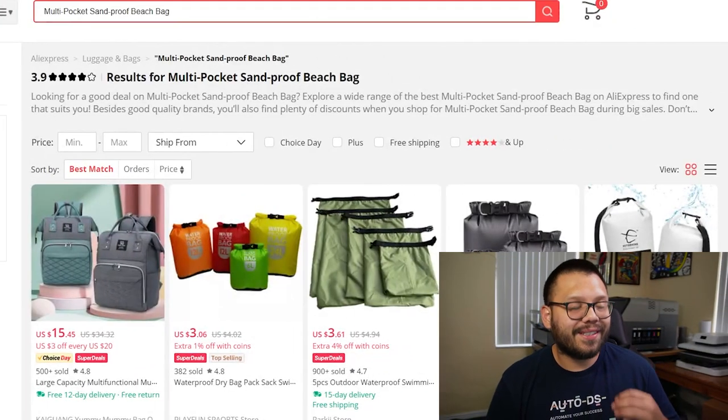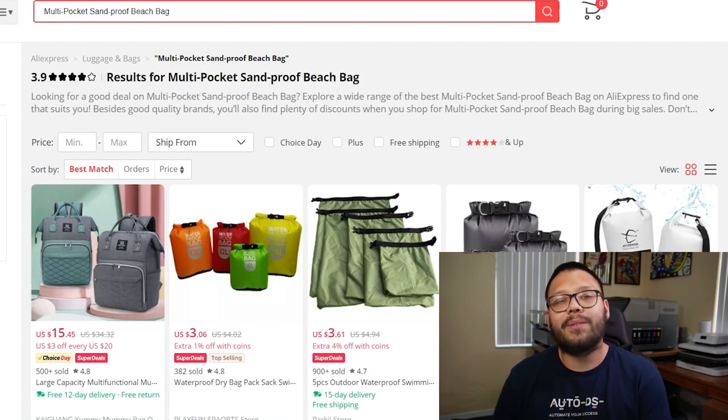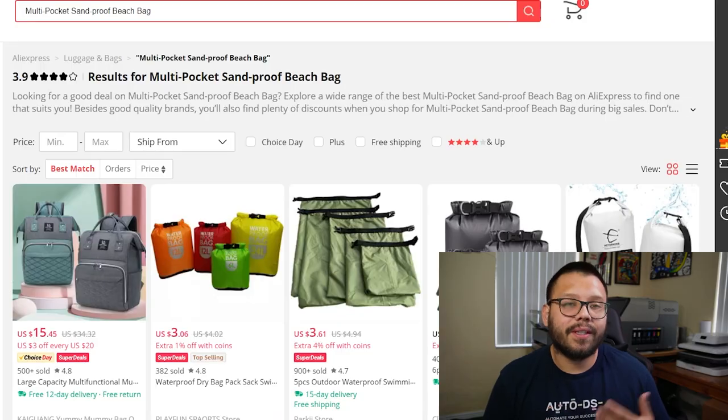This next item is pretty essential when going to the beach — multi-pocket sand-proof beach bags. You want to offer something sand-proof because nine times out of ten, people go back to the car or home with tons of sand. Sand-proof bags are fairly easy to clean or can easily keep sand out. You also want to make sure the bags have a lot of pockets, because when you go to the beach or pool you're carrying snacks, drinks, lotion, a change of clothes, and your towel — just a lot of things.